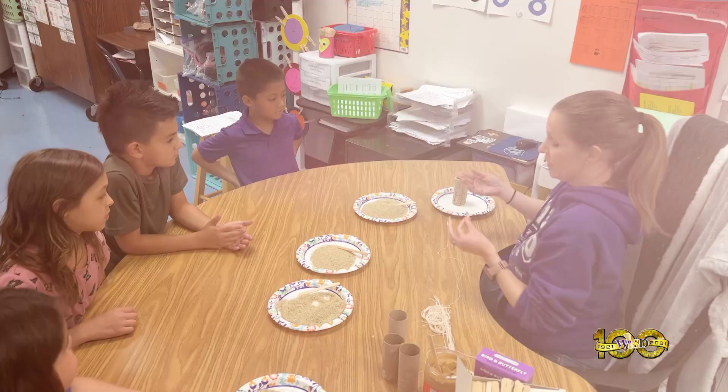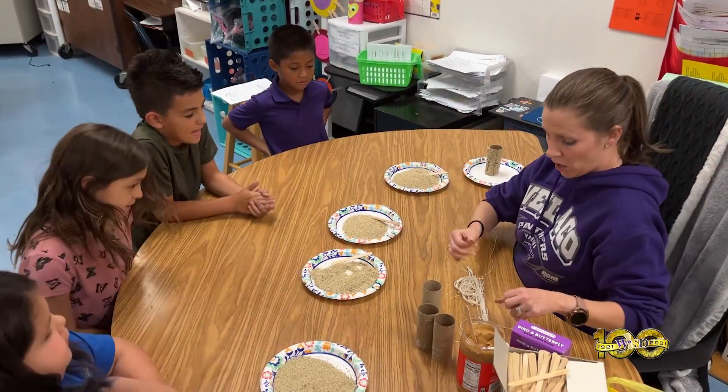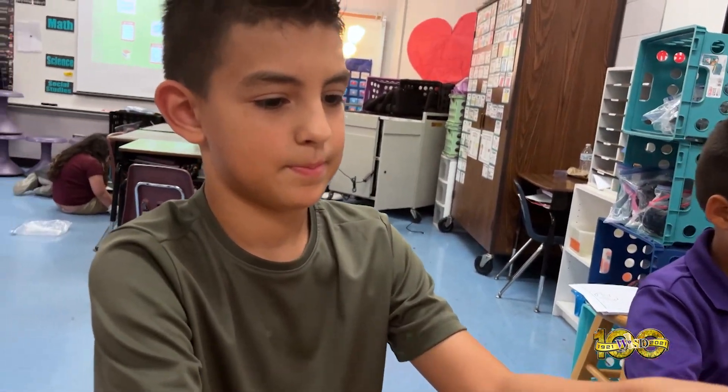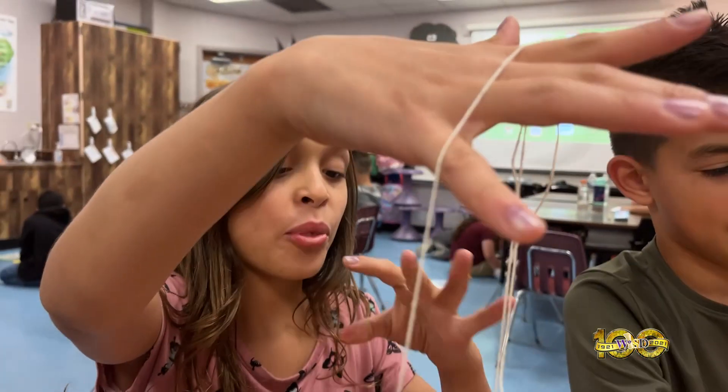In conjunction with Earth Day, Mrs. Cavazos' second grade students are creating a bird feeder where fun learning is taking place.